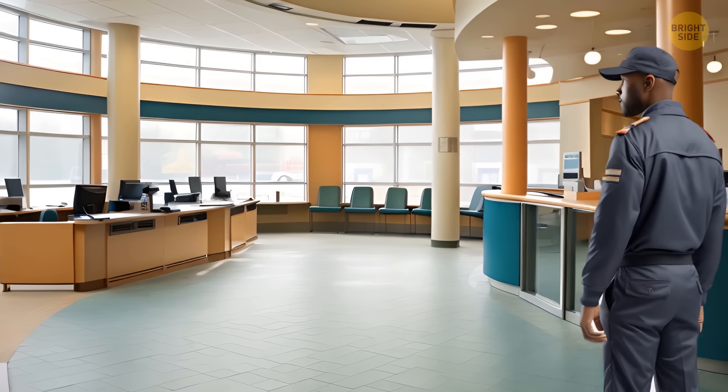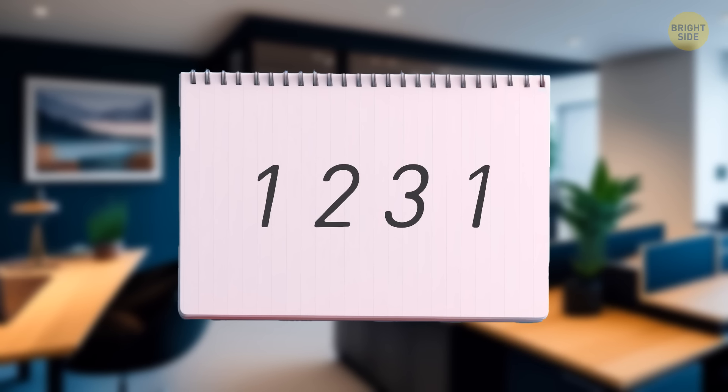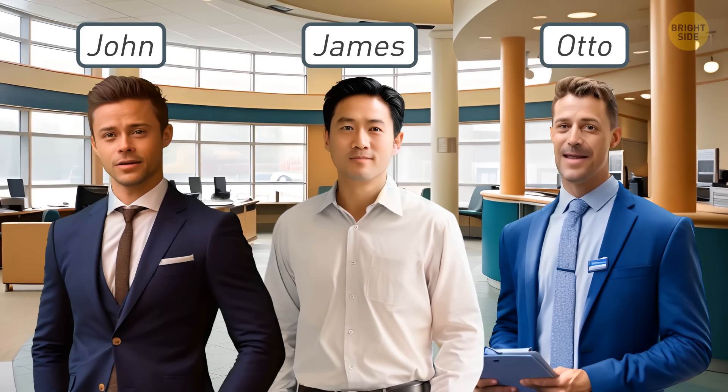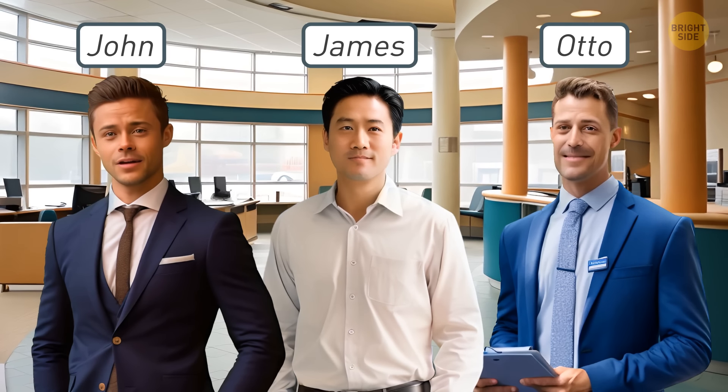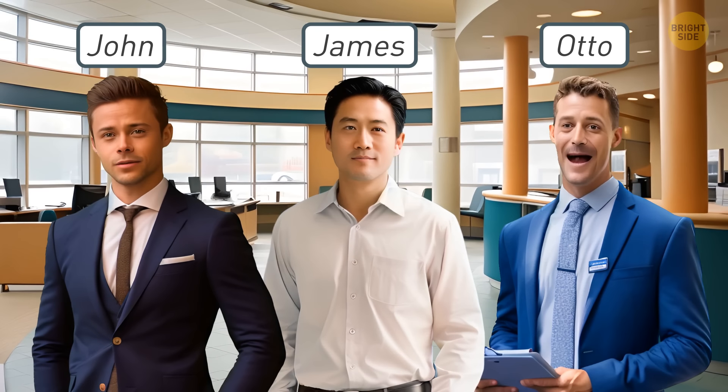A bank manager was missing. The only suspicious thing the police found was a note left on his office desk. There were four numbers on it. His colleagues — John, James, and Otto — claimed they had nothing to do with his disappearance. But the police thought otherwise. Who did they suspect?